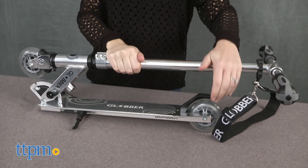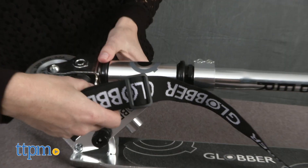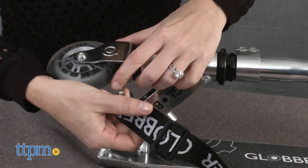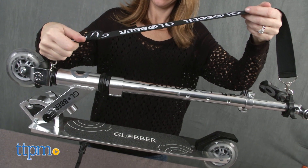Weighing just 7.3 pounds, it's simple to fold, making carrying it easy. It has a strap for carrying, though our fastener is broken. It also includes a rear brake and a spring-loaded kickstand.